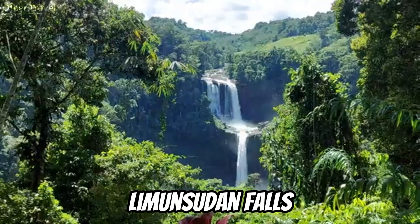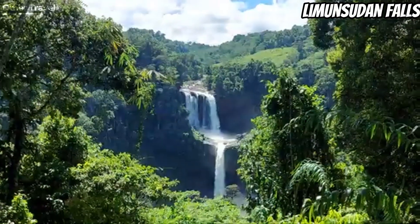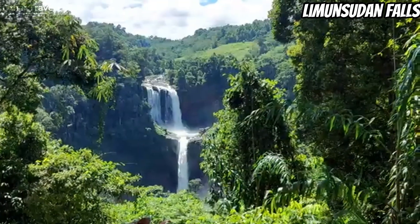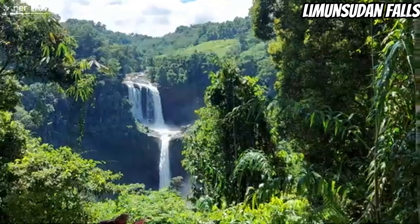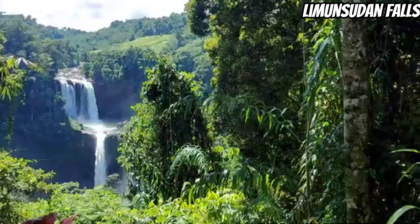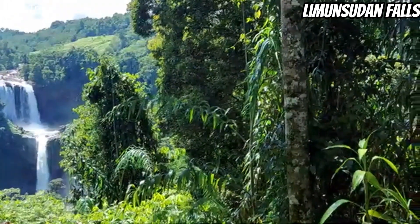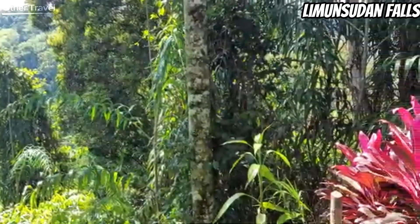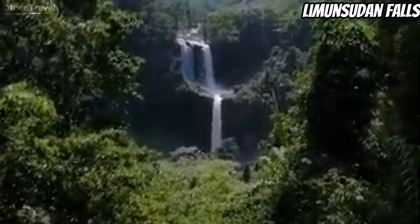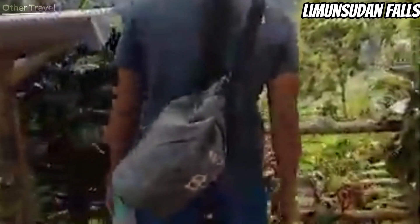Limunsudan Falls is not as widely known as the ones included in the list. Nonetheless, this waterfall deserves mention due to its beauty and magnificence. At 870 feet (265 meters) high, Limunsudan Falls is one of the highest waterfalls in the Philippines. It is set within the boundaries of Lanao del Sur and Lanao del Norte. Its jumping-off point is the town of Talakag, Bukidnon. From the town center, you will need to travel to the falls using a car or a local motorcycle transport called Habal-Habal.